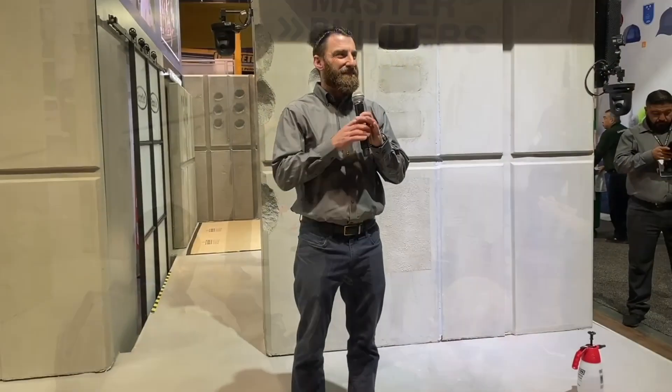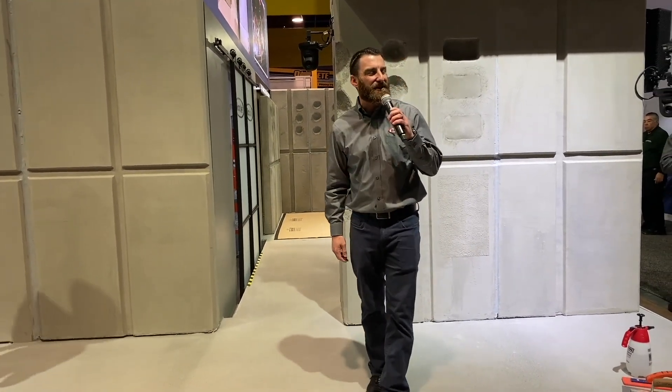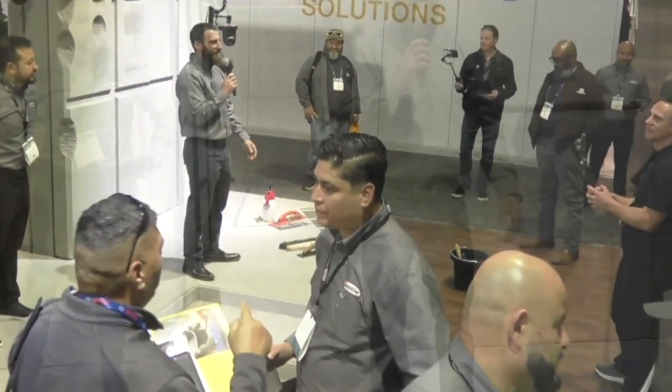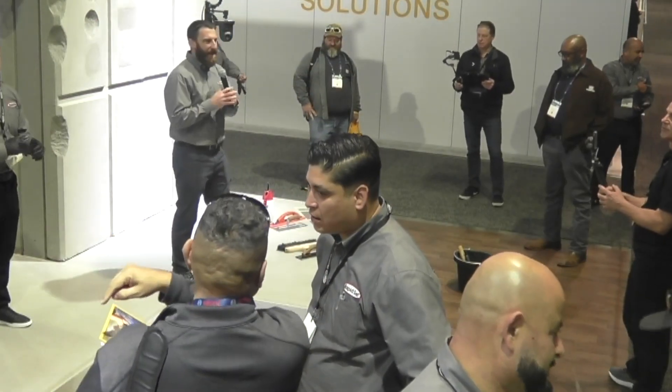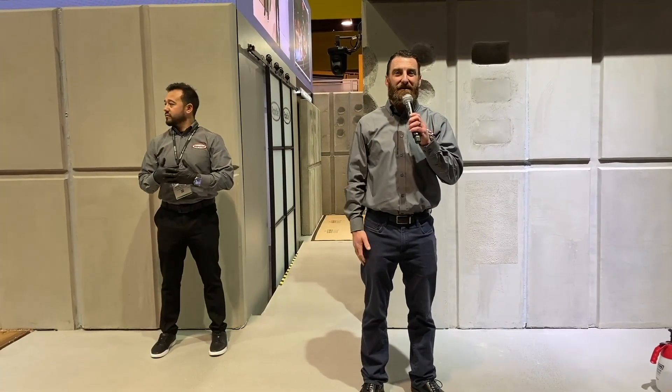Hello and welcome! We're CTS Cement, developer of High Early Strength Rapid Set Cement and Component Shrinkage Compensating Cement. In just a moment we're going to demonstrate some of our Rapid Set Cement products. I'm Matt Samble, Vice President of Product Development, and first a little background about CTS.